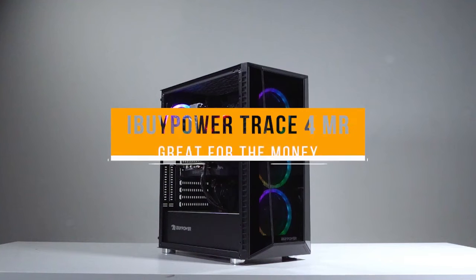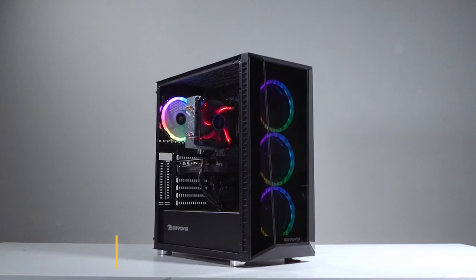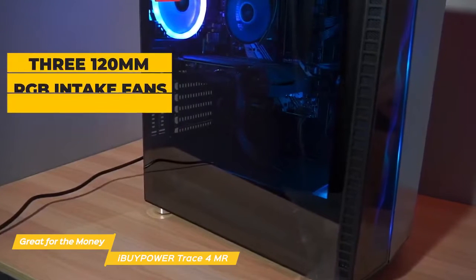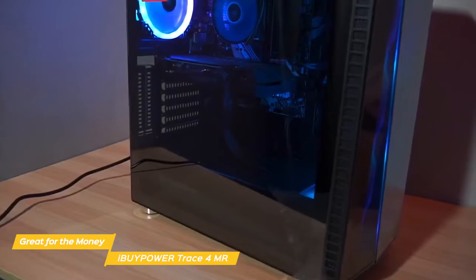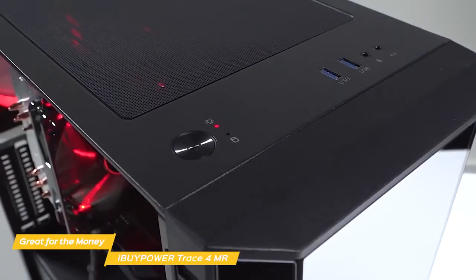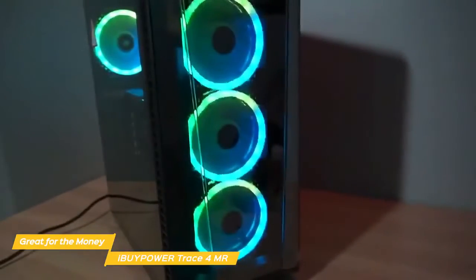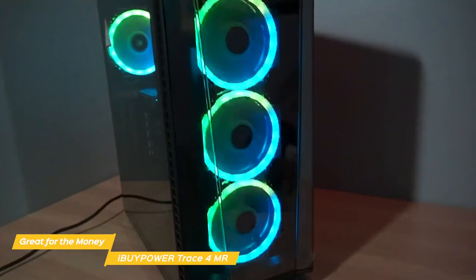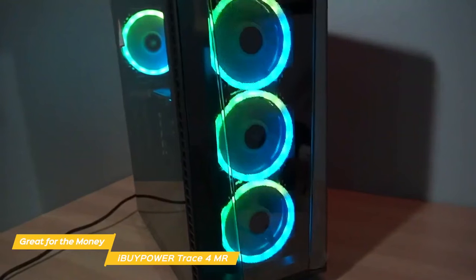Next up is the iBuyPower Trace 4 MR, our pick for great budget gaming PC for the money. It's a very good budget gaming PC that looks good and feels great in-game. It features tempered glass panels and is kept cool using three 120mm RGB intake fans with filters. Many pre-built PCs are literally slapped together, but the Trace 4 MR is surprisingly well-managed — the back side of the motherboard tray allows easy access to the intake fan filters and to where the SSD is mounted. Looking at overall performance, the Trace 4 MR thrives with 1080p gaming, running titles like GTA 5, Fortnite, Apex Legends, Rainbow Six Siege, and Dota 2 smooth as silk, but it can also handle more demanding AAA titles if you back the settings off to medium.